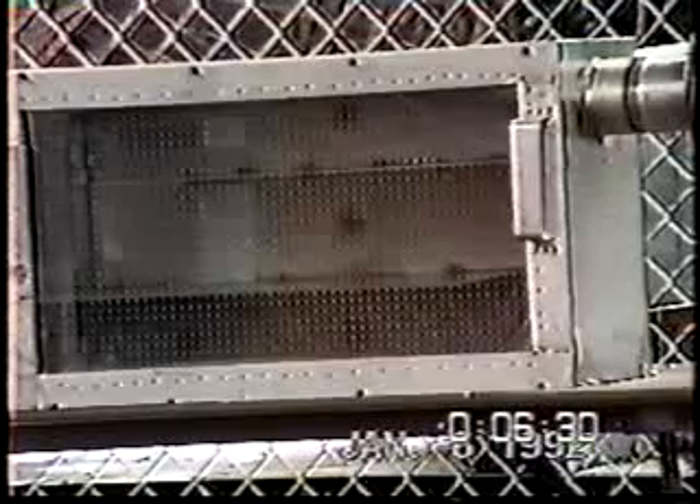One percent setting on the controller, which is 200 cc's per minute, and no indication on the MDA. This has been going on for about one minute now, one minute to go for the next setting. No flame, no detection on the MDA.